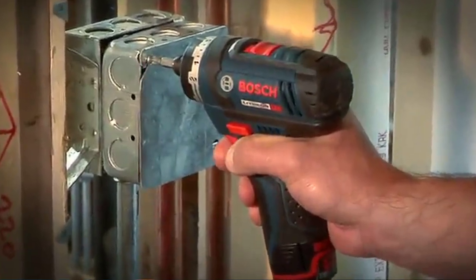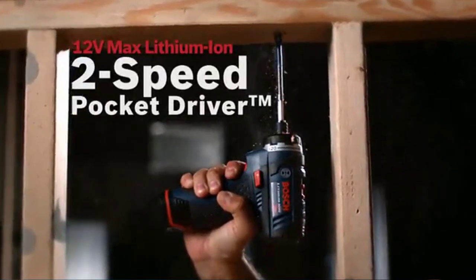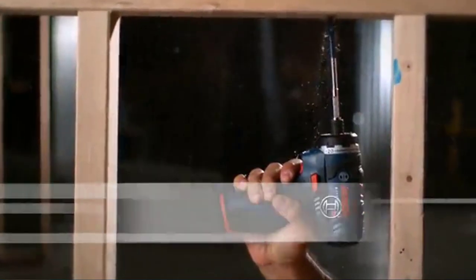It comes with two 12-volt batteries and a charger. There's also a built-in LED light to help see in dim locations. It's a potent tool in such a small package, weighing in at only 1.4 pounds.